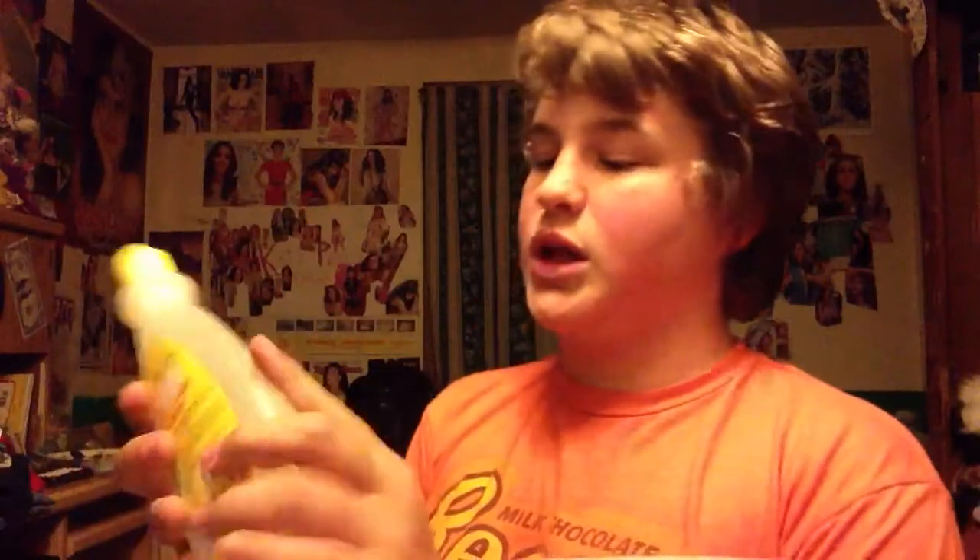That was from Family Dollar. From Family Dollar, for $1, I got 12 eyeshadow applicators. From Job Lot, for $1.25, I got some nail polish remover. It's like lemon — it doesn't really smell like lemon.